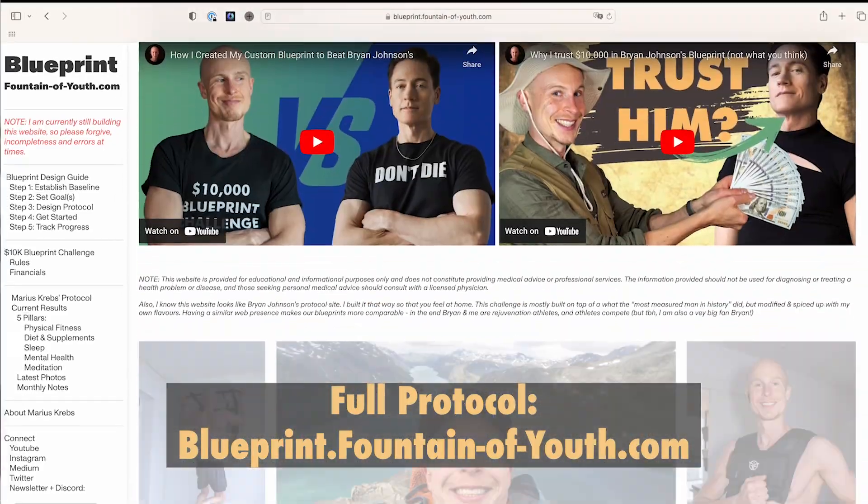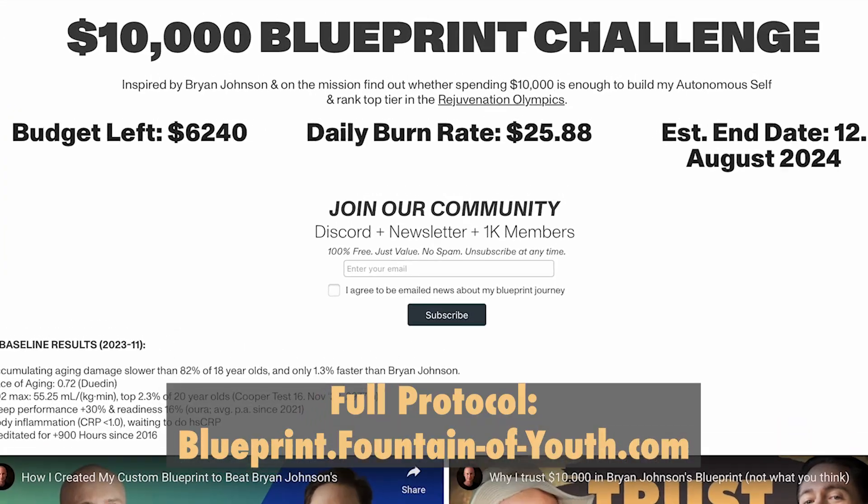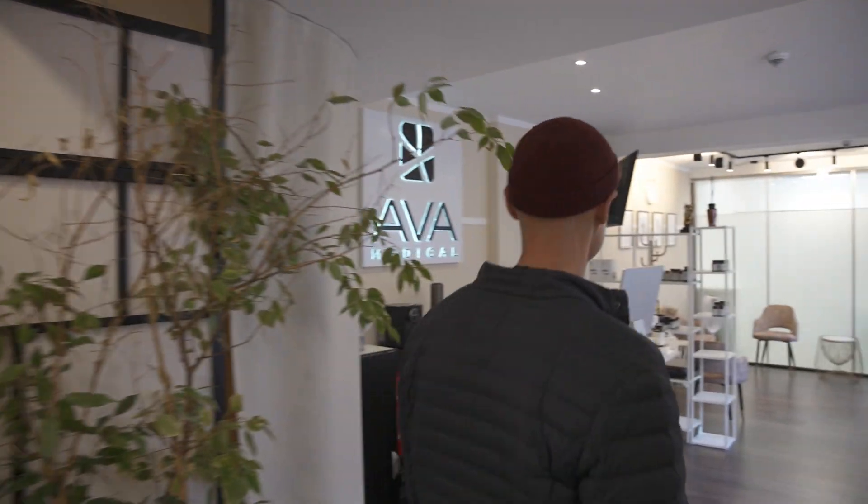I just got to try out many exclusive anti-aging treatments that Brian Johnson uses to become 18 again. As you might know from my last videos, I have been quite busy designing and following my own custom longevity protocol — all to age slower than Brian Johnson for less money, in what I call the $10,000 blueprint challenge. Now that half the money is gone, I needed to assess whether my blueprint is effective, and for that I visited a very special clinic with even more special tech.